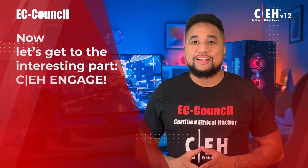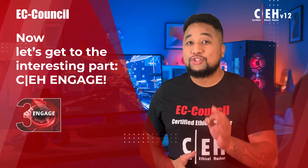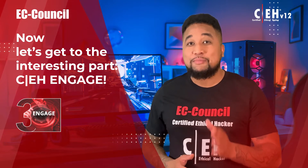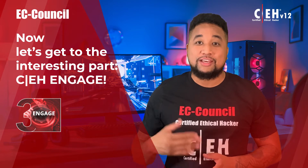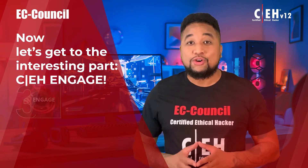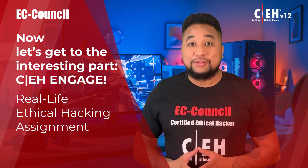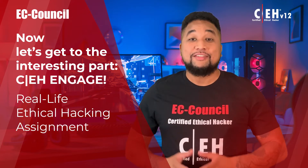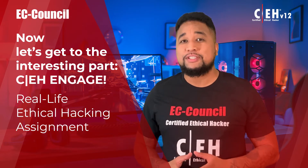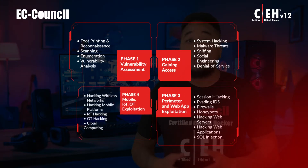CEH Engage is what makes CEH version 12 amazing. Not only will students be able to learn everything about ethical hacking and test their skills in the exam, but with the new Engage methodology, each learner also gets a real-life ethical hacking assignment to complete as part of the program, providing extensive real-world experience.